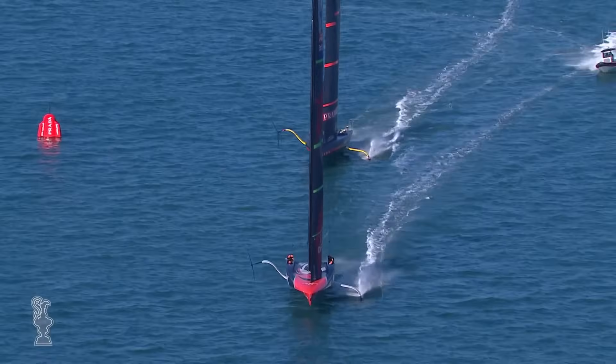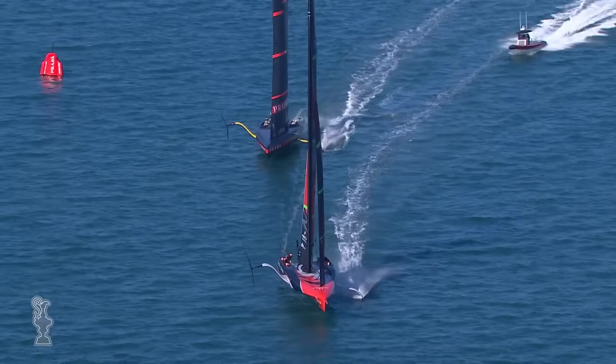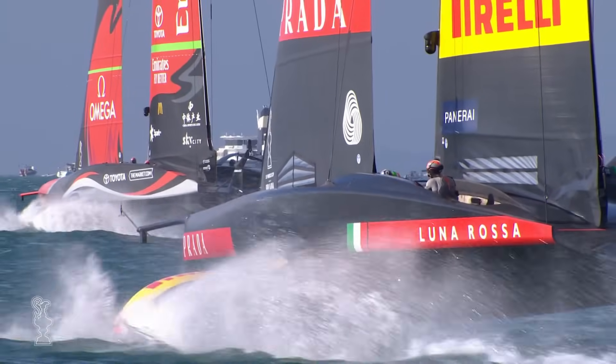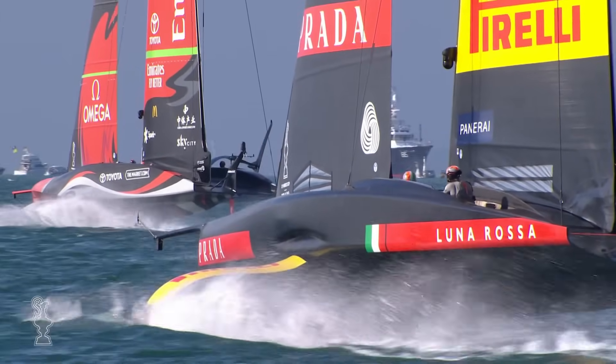So whether it's afloat or ashore, teams or technology, it's universally accepted that to stand any chance of success, you need to be prepared to compete at the absolute max on every level. Yet for all the effort that goes into winning the ornate silver trophy, the bottom line is that it is the fastest boat that wins the America's Cup. It's as simple as that.